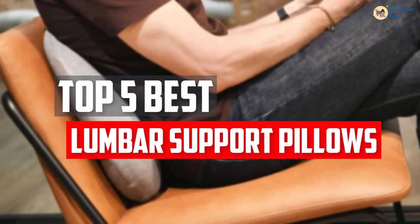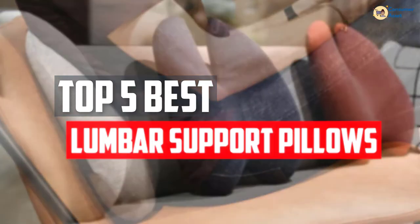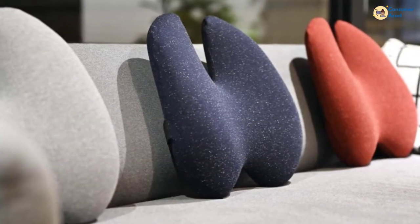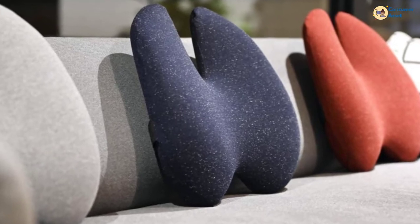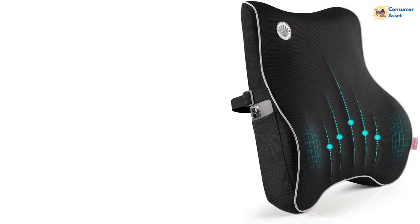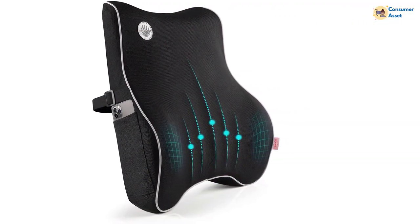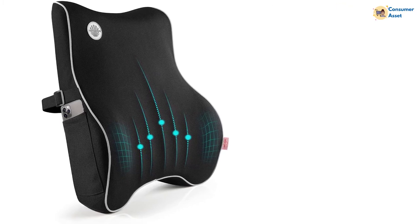In this video, we will look at the top 5 best lumbar support pillows available on the market today. We made this list based on our personal opinion, hours of research, and customer reviews. We've considered their quality, durability, features, and more. If you want more information and updated pricing on the products mentioned, check the links in the description box below. So, let's dive into the video.